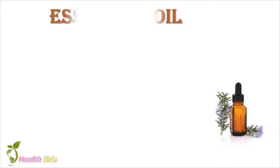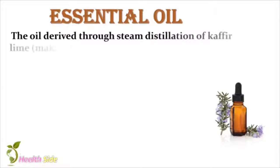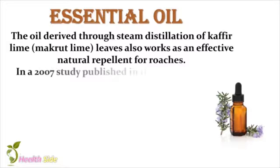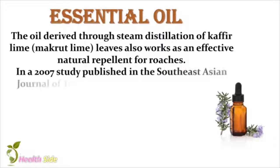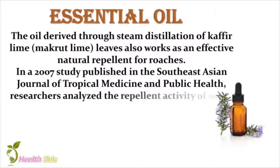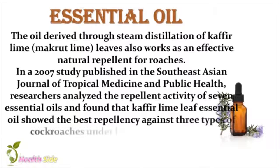Essential Oil. The oil derived through steam distillation of Kaffir lime leaves also works as an effective natural repellent for roaches. In a 2007 study published in the Southeast Asian Journal of Tropical Medicine and Public Health, researchers analyzed the repellent activity of seven essential oils and found that Kaffir lime leaf essential oil showed the best repellency against three types of cockroaches under laboratory conditions.